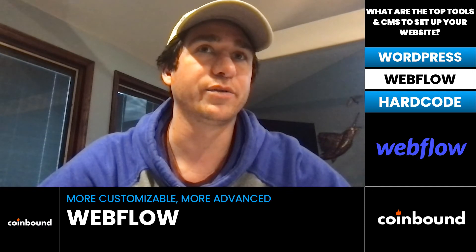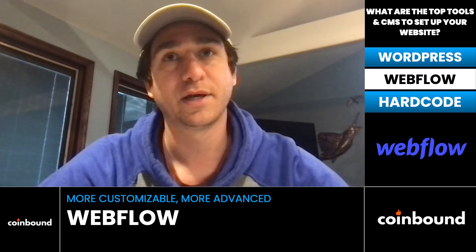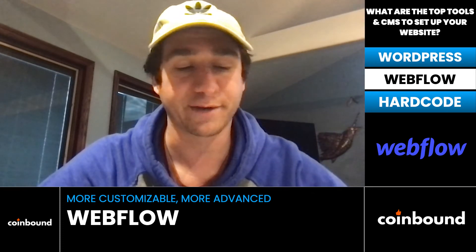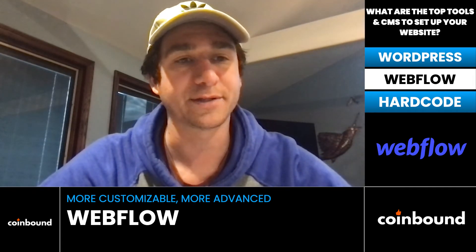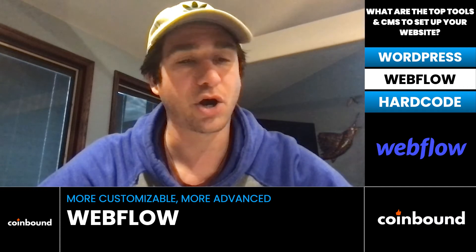Option two is Webflow, which is a little bit more customizable — it's like the advanced version of WordPress. WordPress runs a lot on themes, whereas Webflow offers highly customizable pre-packaged templates. If you know any front-end code, you can make it exactly what you need.